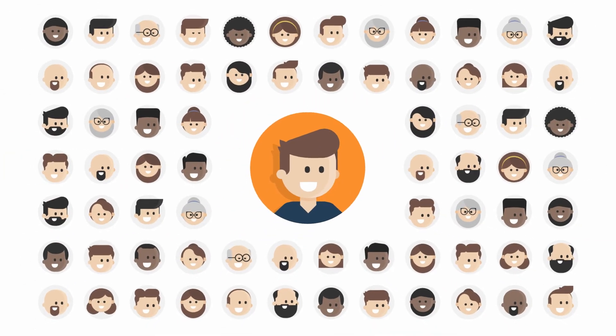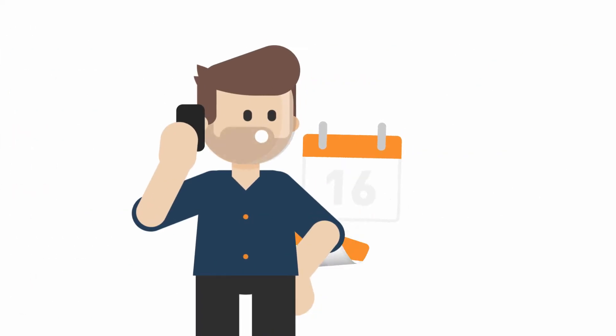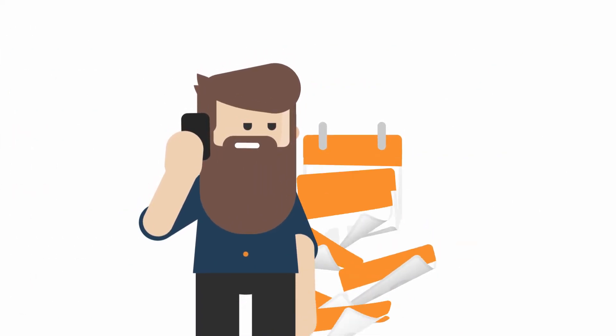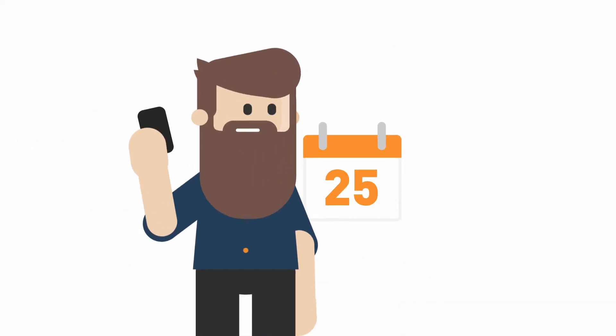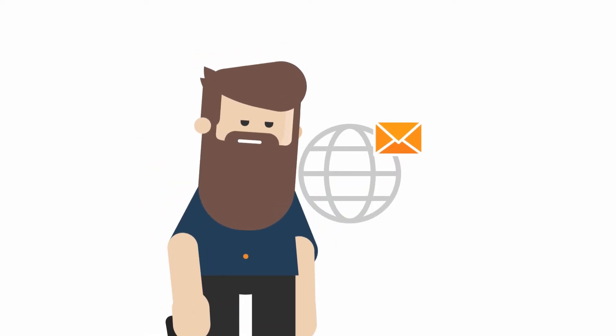Let's say you have something to tell thousands of people. You could call them, but it would take like three years. You could also send each of them an email, which would be a bit quicker, maybe 18 months. Neither of these options are very efficient. So what do you do?